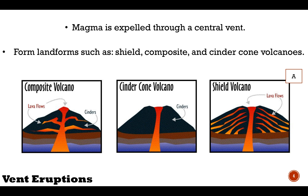Cinder cone volcanoes are formed by compounded basaltic fragments. Gases carry liquid lava into the atmosphere, which when it returns to the earth, forms a cone around the vent. These are the most common type of volcano according to San Diego State University.